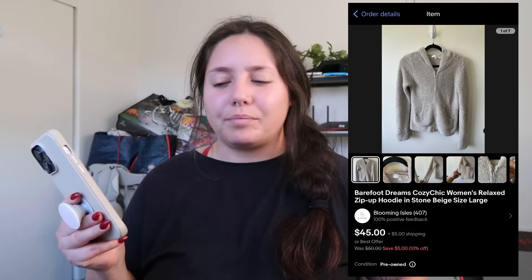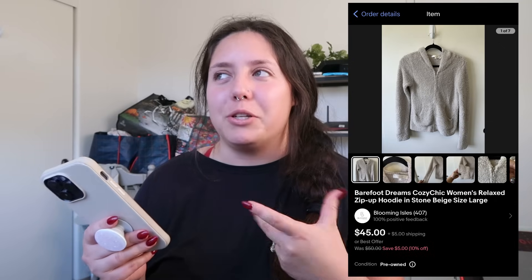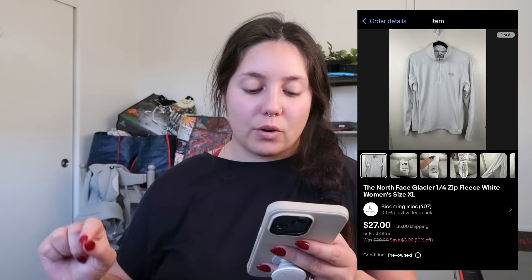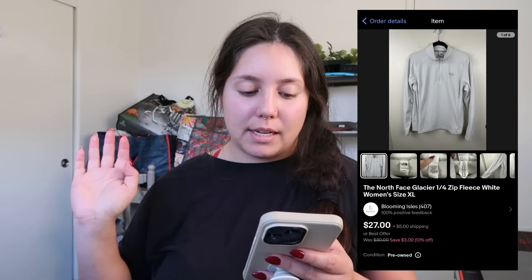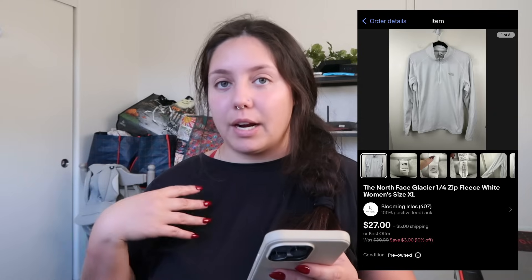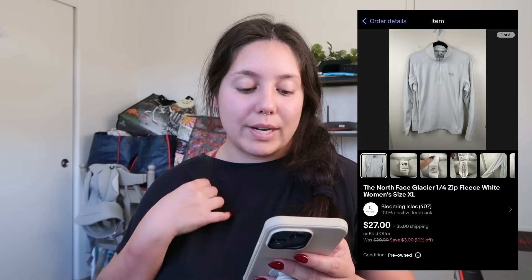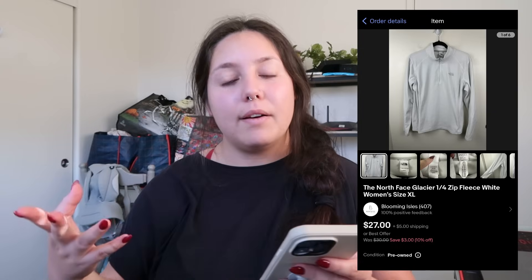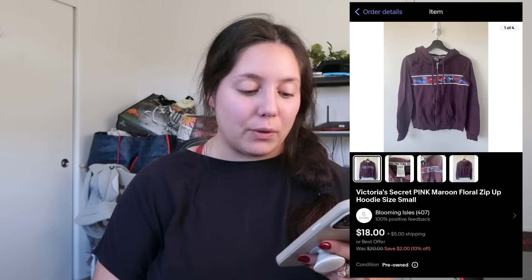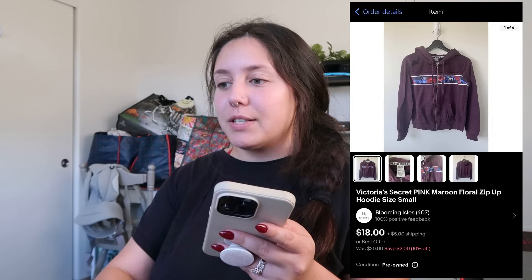When you grab it, you just have a feeling like this is going to be Barefoot Dreams. Next thing that sold: a North Face core zip fleece, white, women's extra large. I got it at the bins and it sold for $27 — in my most recent haul as well. Very quick turnaround — sold in a day. I profited just around $19.